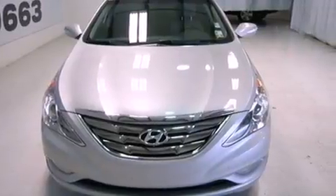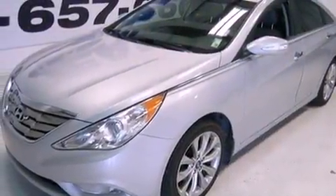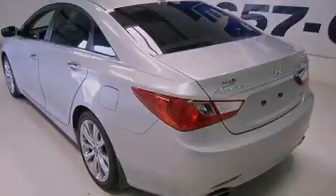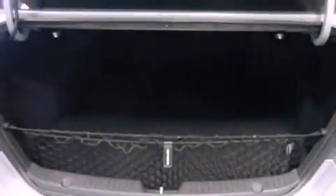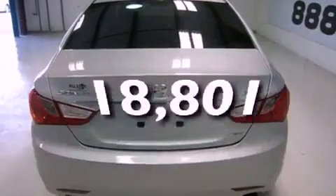Features include a turbocharger, a power driver's seat, cruise control, an engine immobilizer theft deterrent system, a traction control system, rear curtain airbags, air conditioning with automatic climate control, heated side-view mirrors, and this vehicle has fewer than 19,000 miles on the odometer.